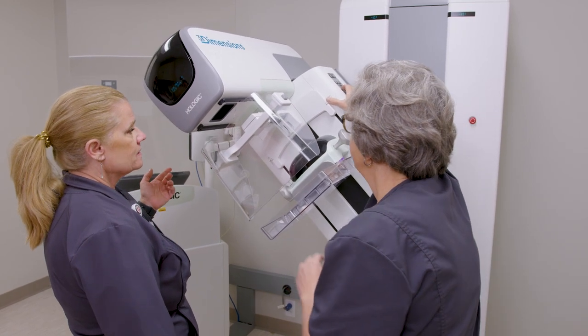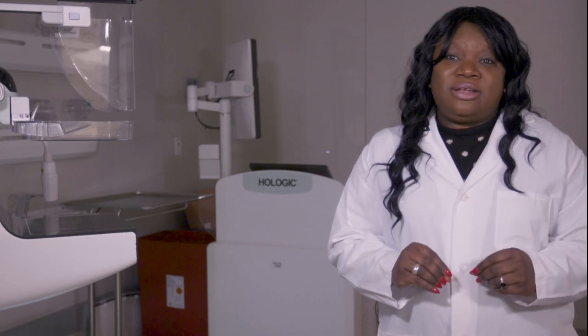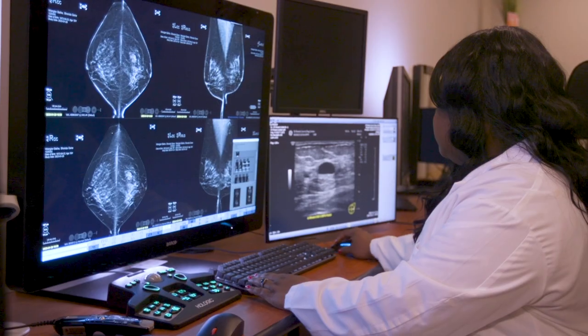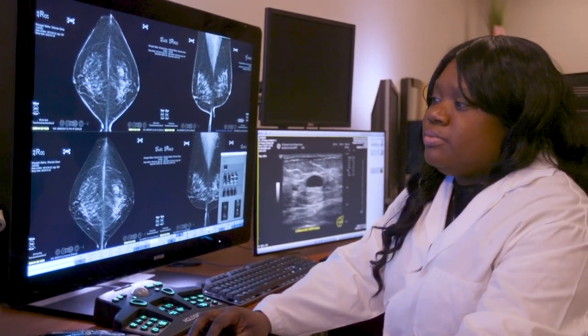Another technology that we have is artificial intelligence, and this is on all of our mammogram units. I'm so proud to say that at Southeast Health Breast Center, every woman's standard of care is to get artificial intelligence when she's getting her mammogram read. What does this mean for you? It means we get decreased recall rates, which helps to decrease your anxiety, and we improve our capacity to detect cancer early.